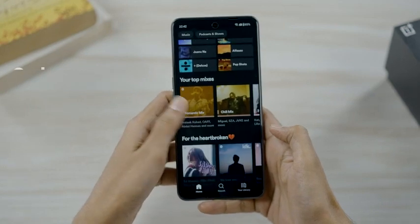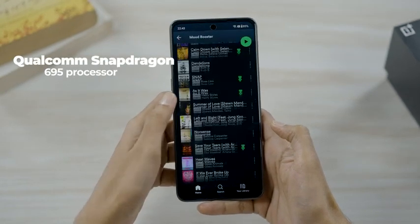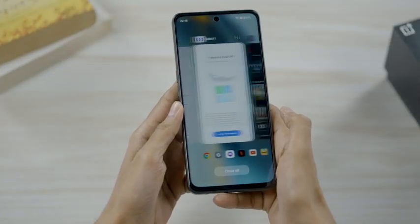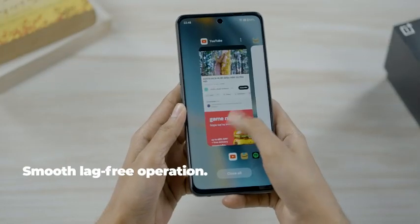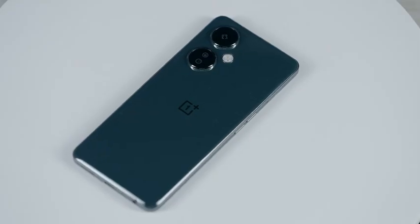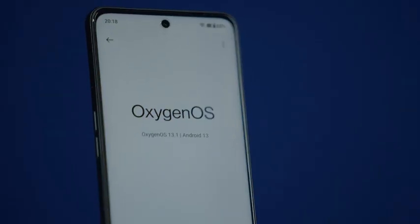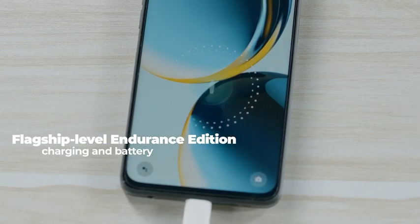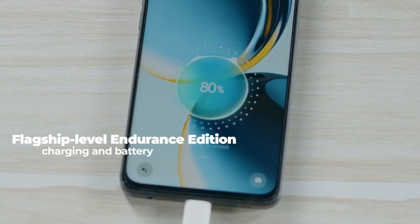The OnePlus Nord CE3 Lite 5G remains fast, smooth and responsive even when you have up to 21 applications running in the background. It gets better from here — the OnePlus Nord CE3 Lite 5G is the first in the Nord series to support flagship-level endurance edition with the battery health engine that keeps your battery health at 80% even after 4 years of daily charging.